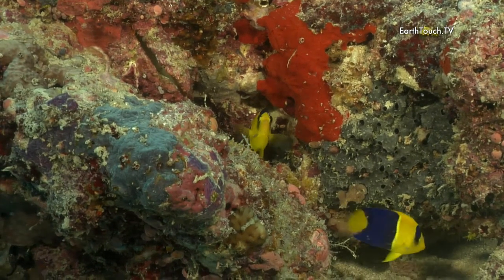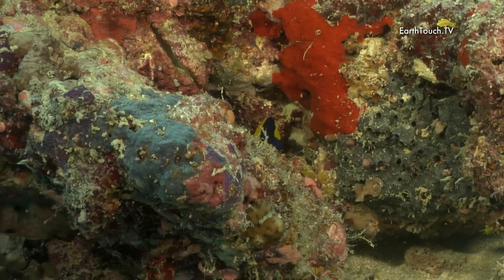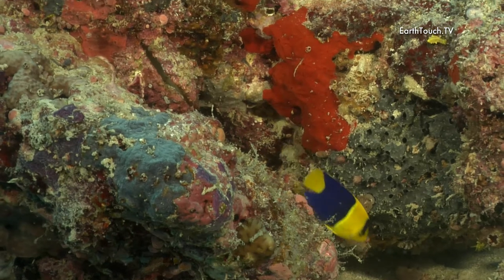And then a pair of unusual angelfish, two that I have never seen before — these are the bi-colored angelfish.